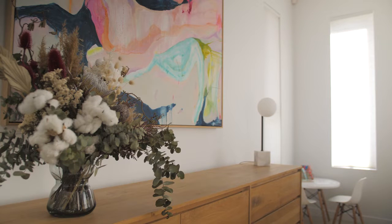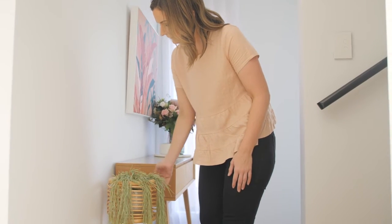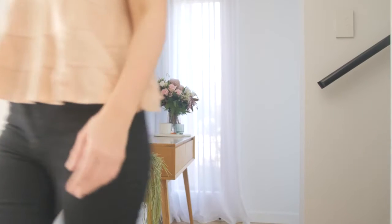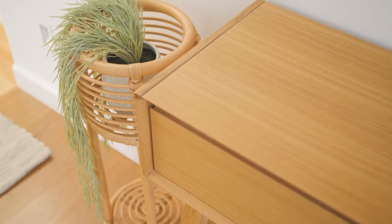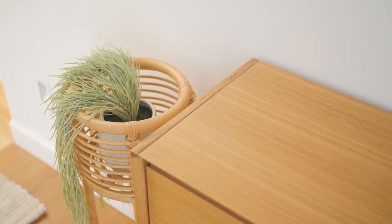I'm all about bringing life into your styling, and indoor plants are one of the top ways to do that. You can pick up real plants, but if you don't have a green thumb, there are a huge range of faux plants out there that can fool most people — for example, this one that I've used in my entry is an artificial plant that I got from Adairs.